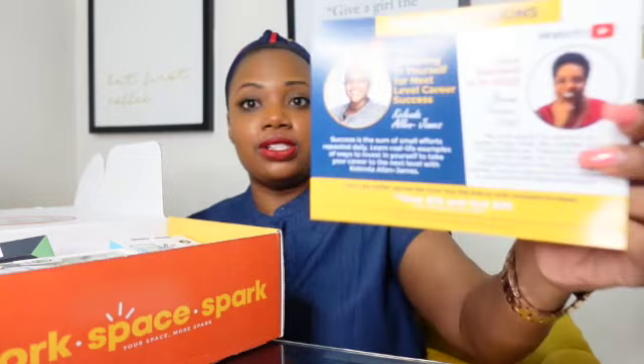I'm going to keep this card out because it tells you how much each item in this box is worth so I can show you how much you get for your money — the value is amazing. So this month there are two training sessions: Invest in Yourself for Next Level Career Success, and Your Success is in You. The first one, Investing in Yourself for Next Level Career Success, is by Kalenda Allen Jones. They are on YouTube for subscribers — members only — and they also have a Facebook group for members only, so don't forget you get those perks as well.